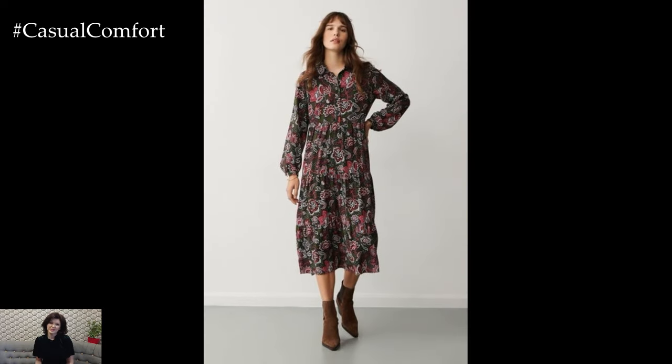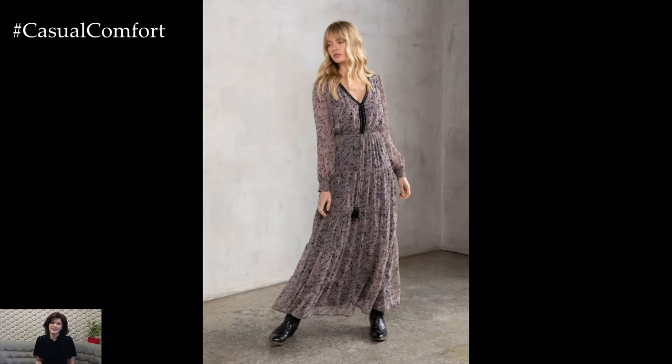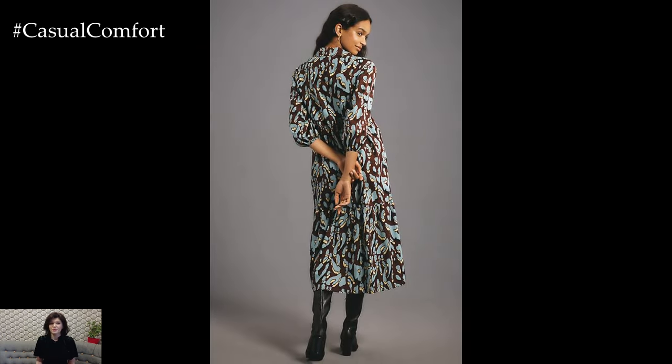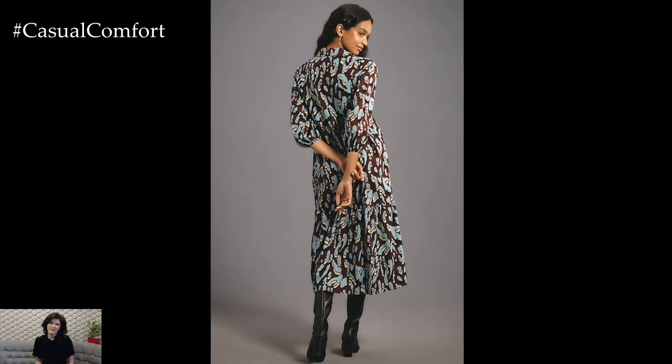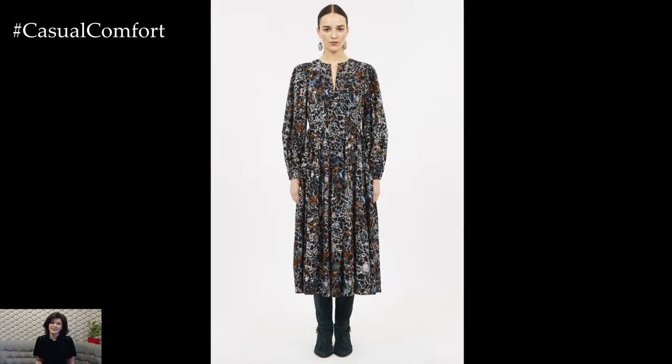Floral prints are more than just a summer favorite. When chosen thoughtfully, they carry the essence of early autumn with grace. Think of florals in deeper, muted tones like burgundy, mustard, and forest green — these shades mirror the changing foliage and offer a fresh take on the classic print. Opt for dresses with longer sleeves or those that can be layered with a cozy cardigan or light jacket for added warmth as the days grow cooler.